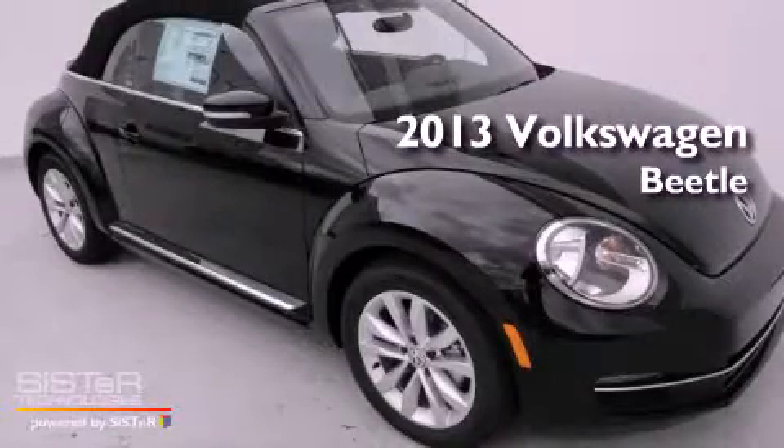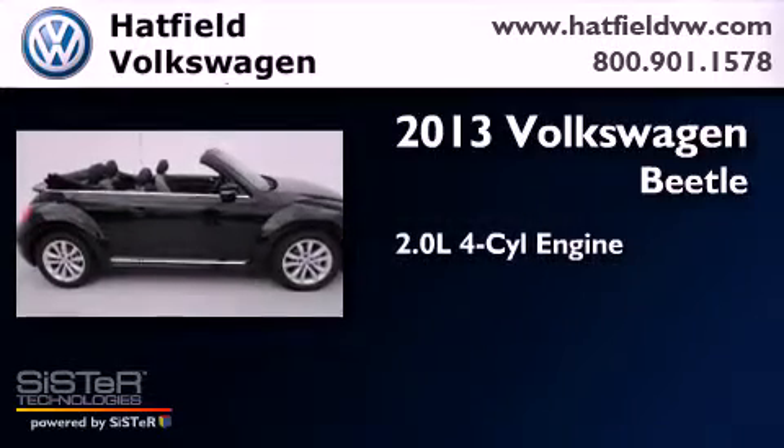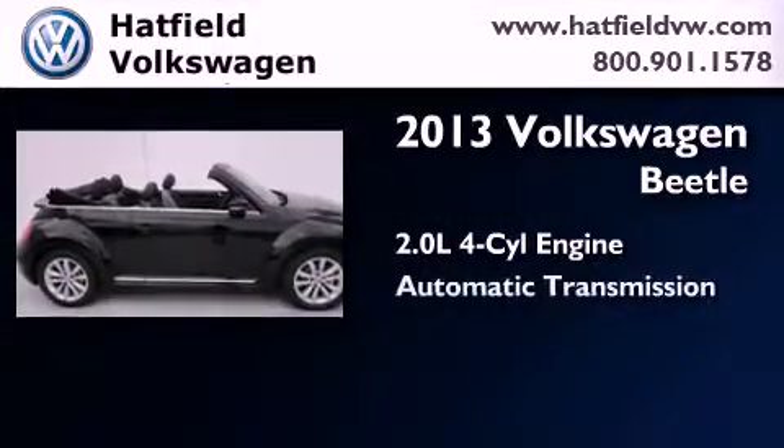This is a brand new 2013 Volkswagen Beetle. It has a 2.0 liter 4-cylinder engine and an automatic transmission.